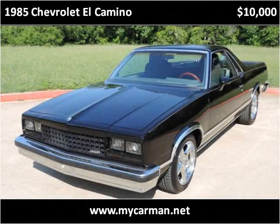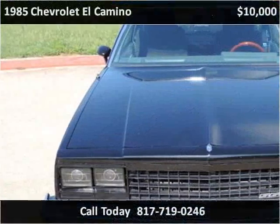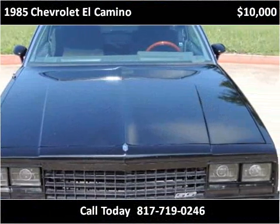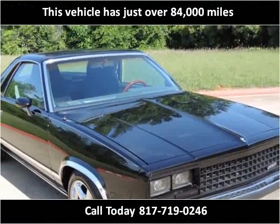This 1985 Chevrolet El Camino is available from MyCarMan. This vehicle has just over 84,000 miles.